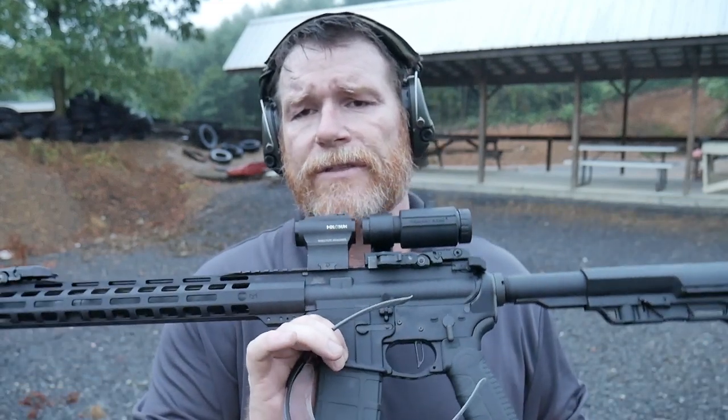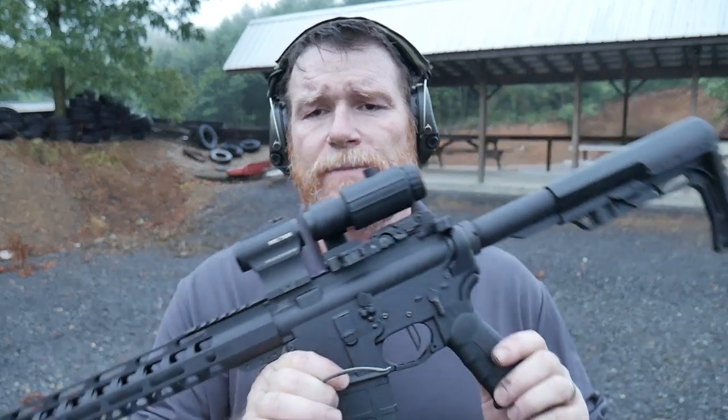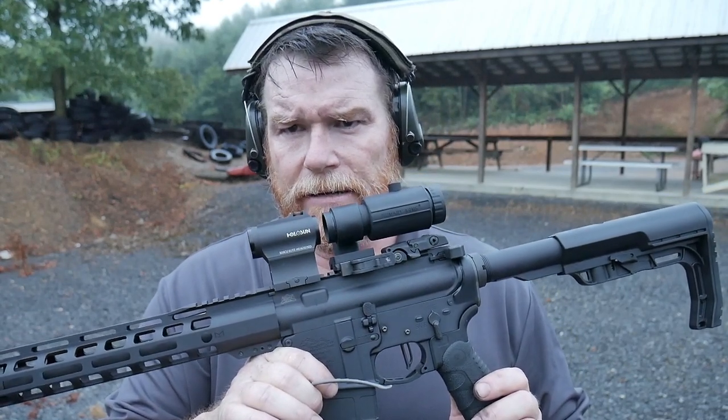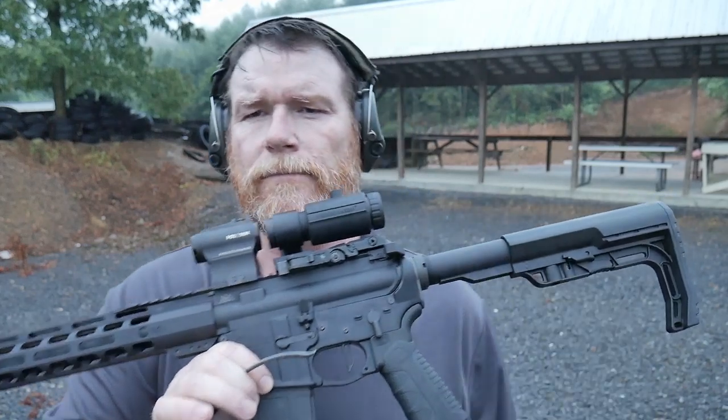Goodalboy32 — if you like this video, please give it a thumbs up. Subscribe if you haven't already done so. Support the red, white, and blue. God bless America, God bless the men and women in uniform 24-7 for our freedoms — freedom's not free. Dealing with the rain, humidity, and everything under the sun today. It's Goodalboy32, I'm out. You guys are worth it.